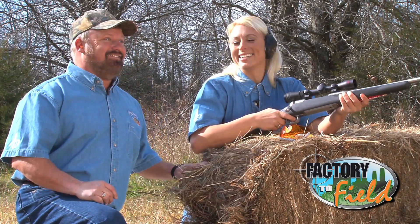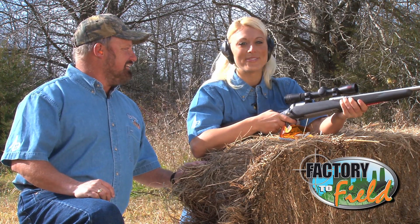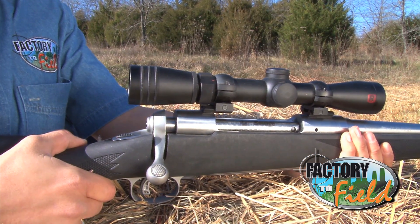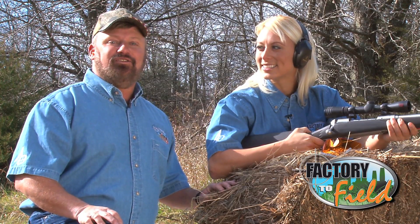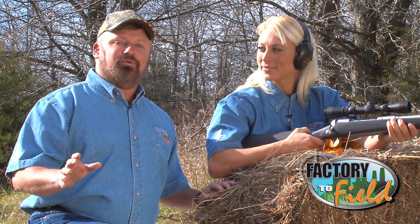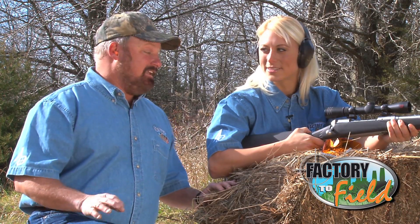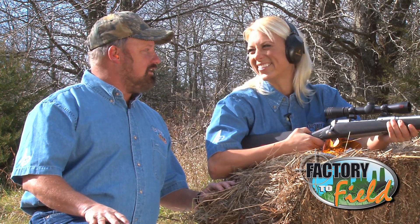Wow, nice shot! It's a lot easier using a good scope. This one happens to be the Redfield Revolution, manufactured and assembled right here in the United States. Hey folks, don't go away — when we come back we're going to take you to the Leupold factory in Beaverton, Oregon, and show you the incredible process of how these scopes are made.